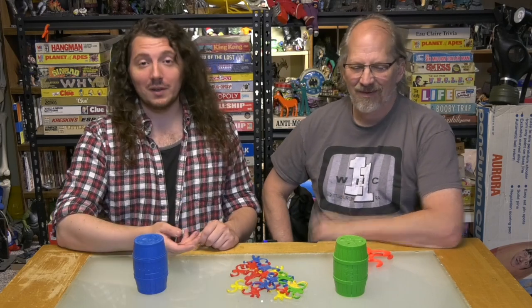Welcome to Board Game Archaeology, where we play time-worn games from the past. I'm Hunter, I'm Rob, and today we're playing Barrel of Monkeys.